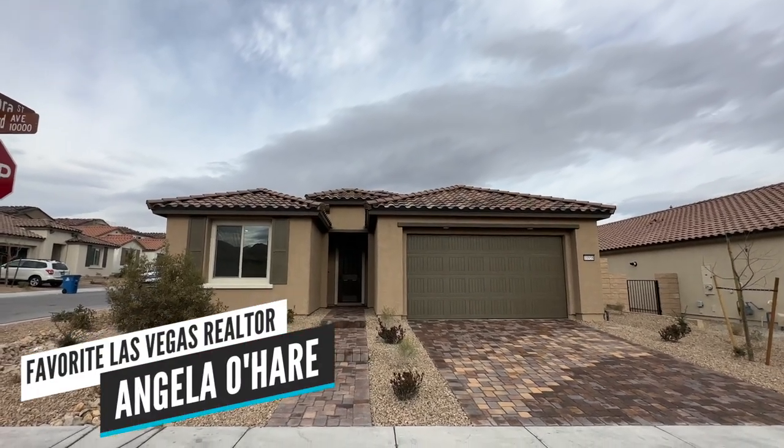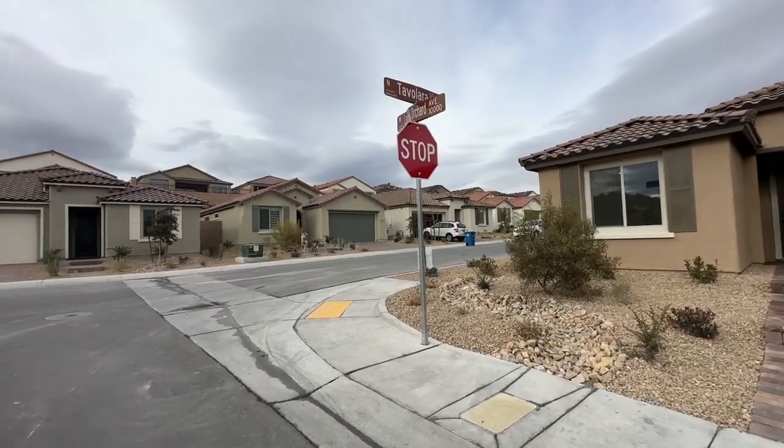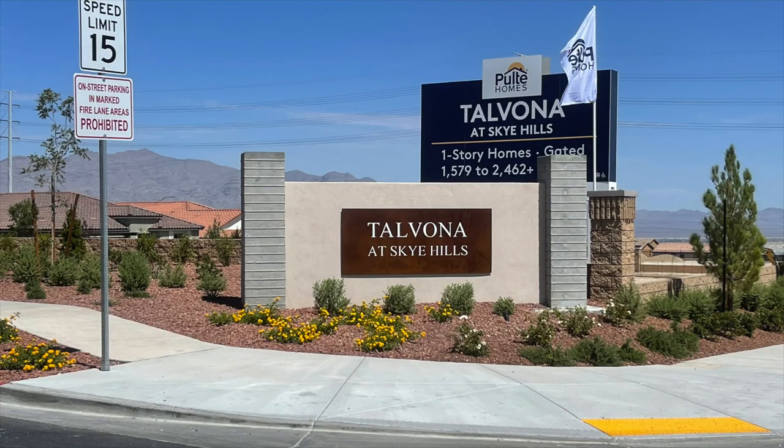Hey everyone, Angela O'Hare here, your favorite Las Vegas realtor.